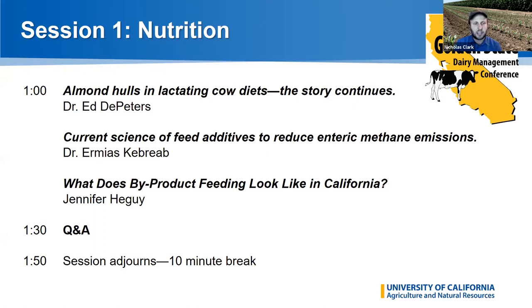I'm going to copy and paste the bios of our speakers for this session in the chat for you to look at, and I think we can get started with the first presentation by Dr. Ed De Peters.